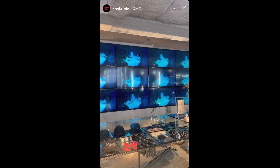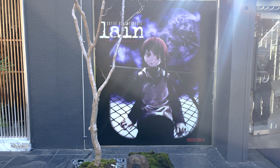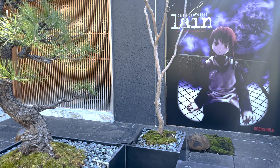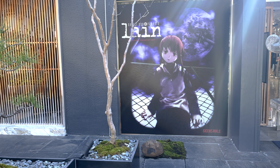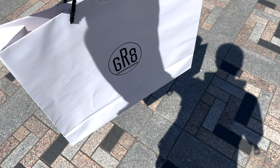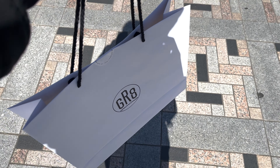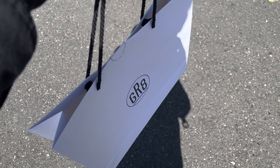After waiting about 30 minutes I was able to enter the store and successfully make my purchase. Inside the store it looked like this — anime footage was playing on screen.